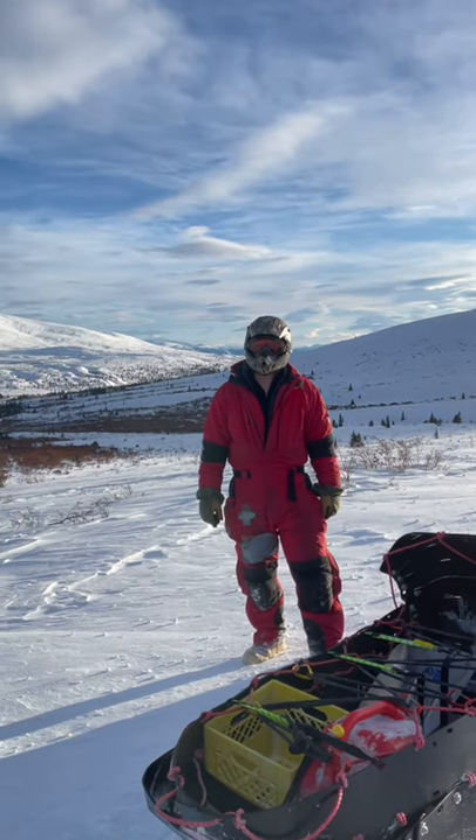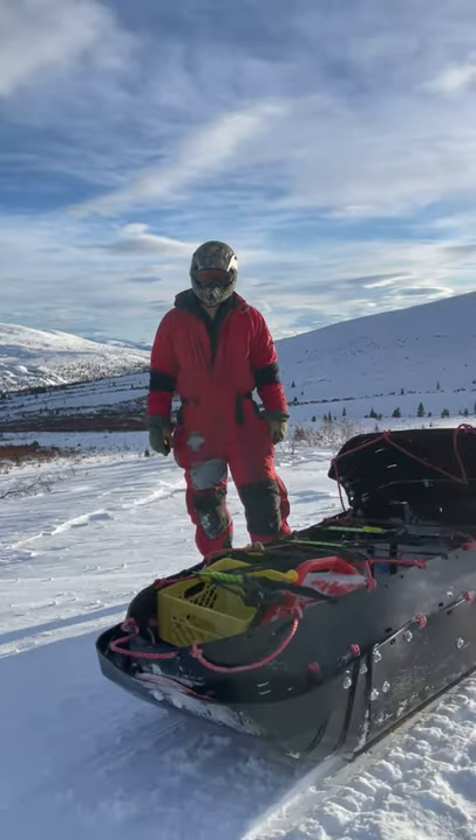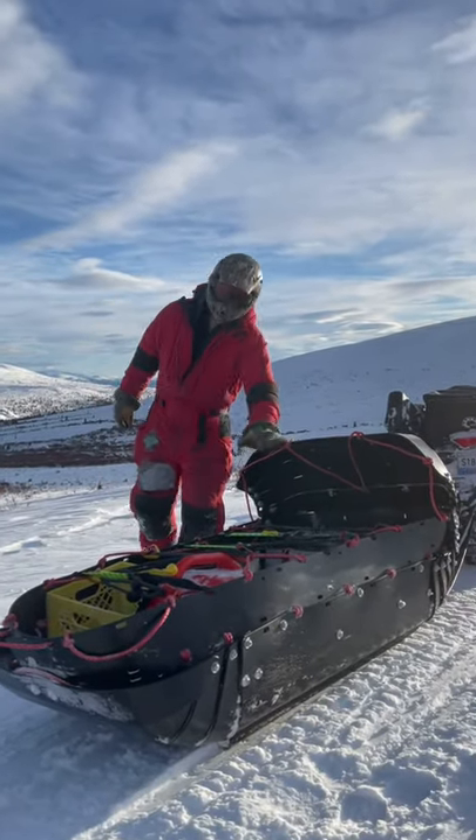Ryan here, Yukon Expedition Sleds. We're up in Whitehorse Yukon, just out for a day trip. We've got the boondocker with us.